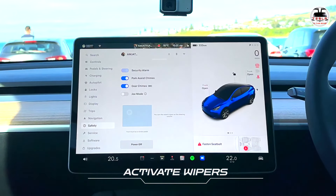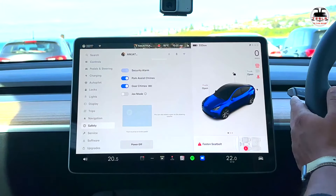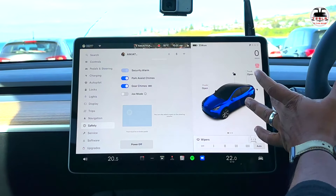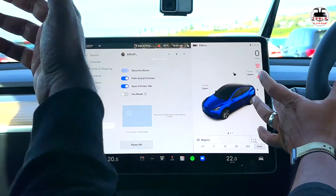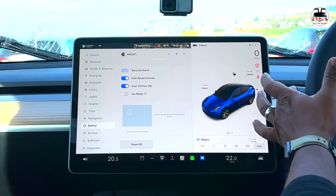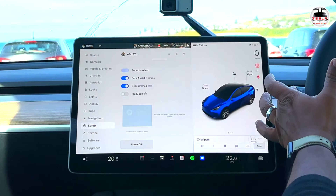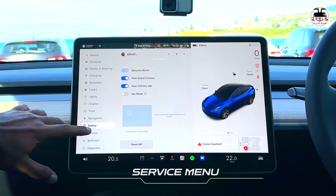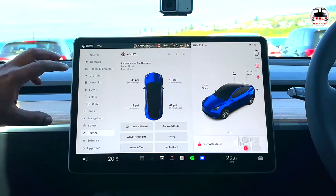To activate the wipers, press the button on the steering wheel. Press and hold to also spray water and clean the front windshield. Now let's go into the service menu, which is another important menu.